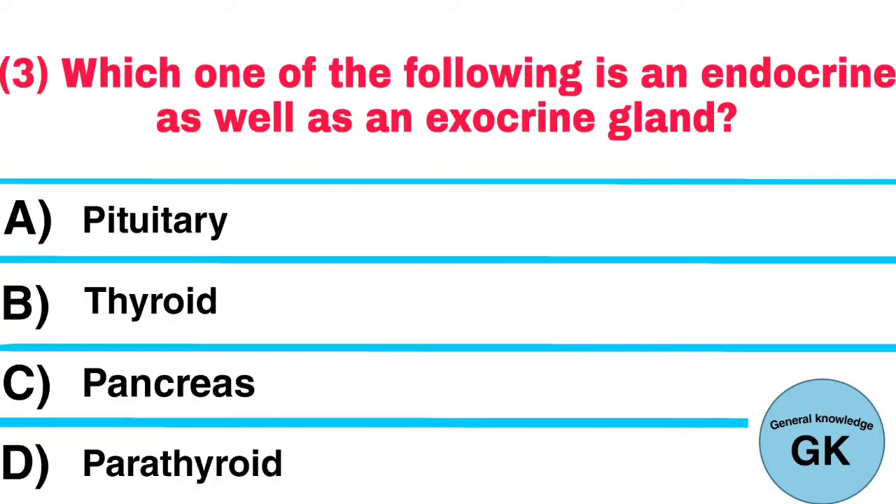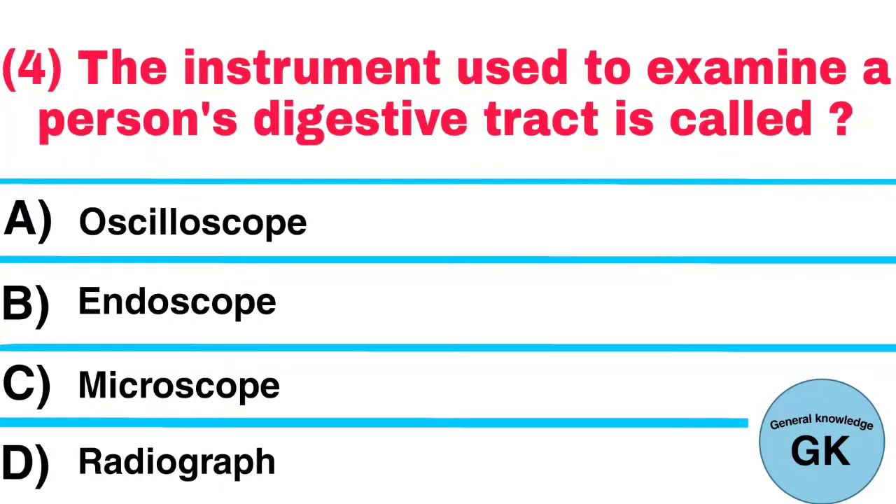Question number 3: Which one of the following is both an endocrine as well as an exocrine gland? Answer: Pancreas. Question number 4: The instrument used to examine a person's digestive tract is called? Answer: Endoscope.